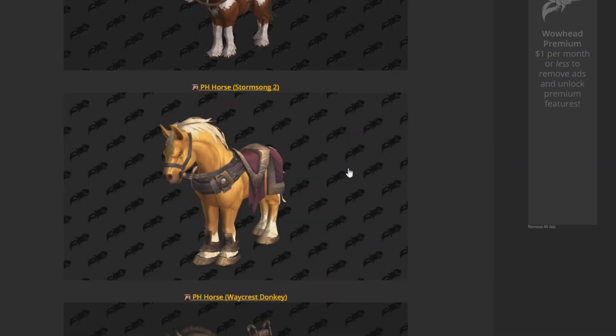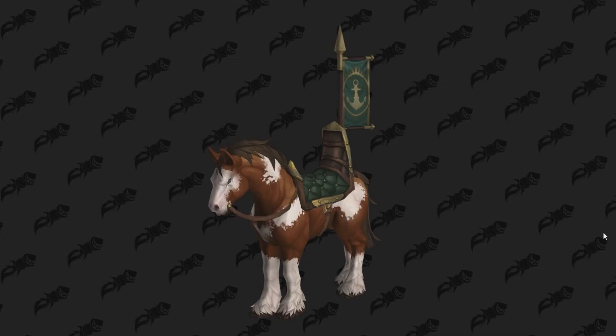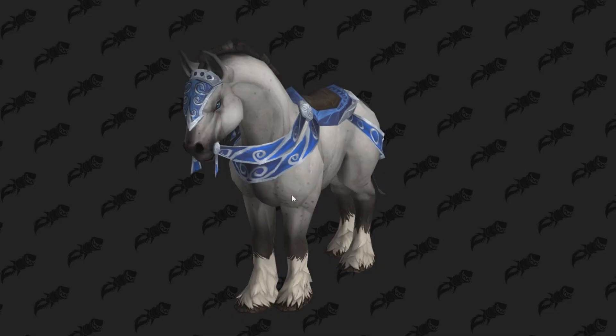The Proudmoor Horse 2 — I don't know what these are in regards to racial mounts or what's going on. I know there were some human models shown in the data mining. Some people think you might be able to play as the Kul Tiras humans, similar to Orcs having straight backs or hunched backs. People are speculating you might be able to choose what your human looks like between the current model and maybe a Kul Tiras human. Or maybe Kul Tiras humans are becoming another allied race. All I know is this is another mount. I wouldn't be surprised if this is like a reputation mount for the Kul Tiras humans.